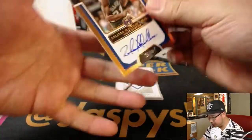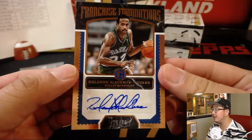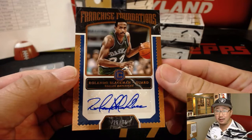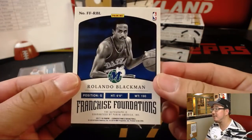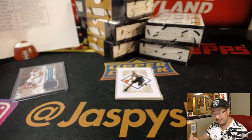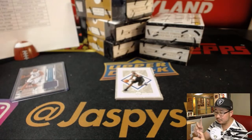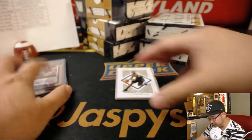The card in the middle — we have Franchise Foundations, Rolando Blackman, Dallas Mavericks, 26 out of 75. Last Spot Mojo strikes — there you go, first of many I hope for Last Spot Mojo. Love the old Mavs logo; they should bring that back permanently.